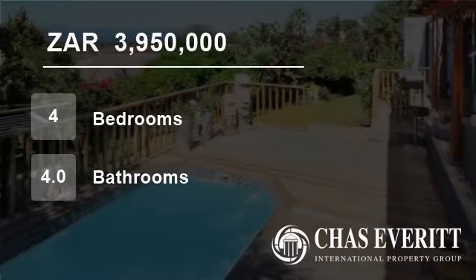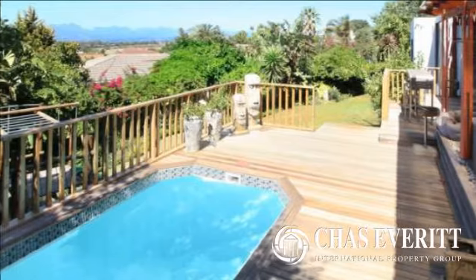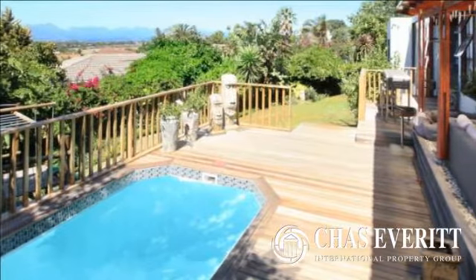Welcome to this four-bedroom house for sale in Aurora, Durbanville, Western Cape, South Africa, for R3,950,000.